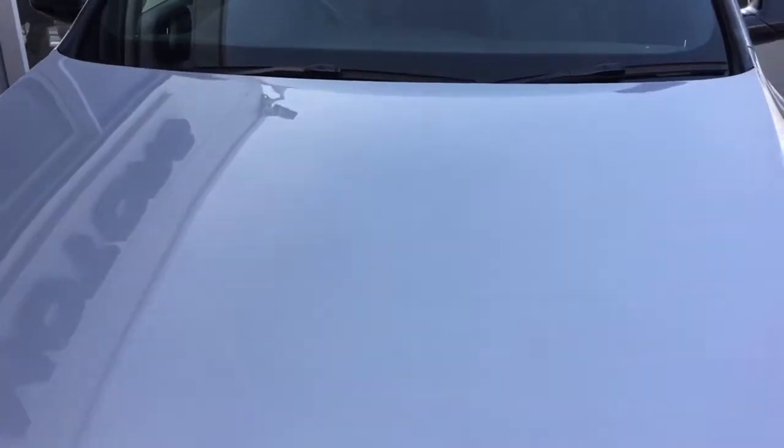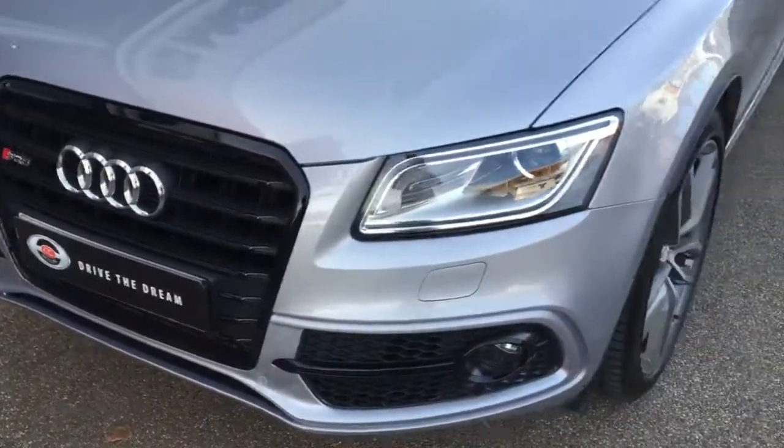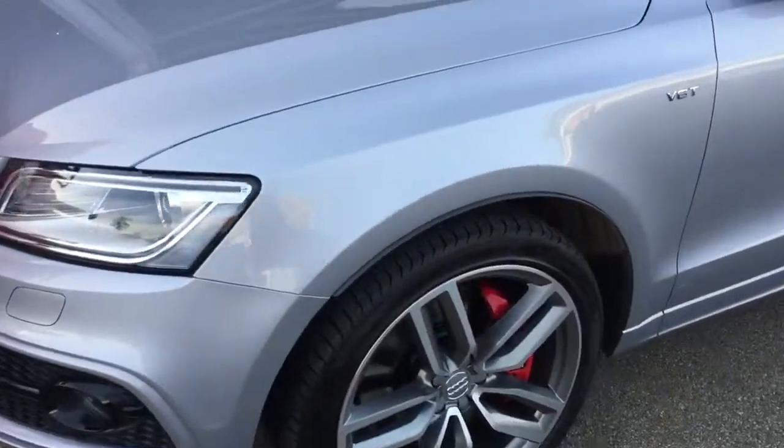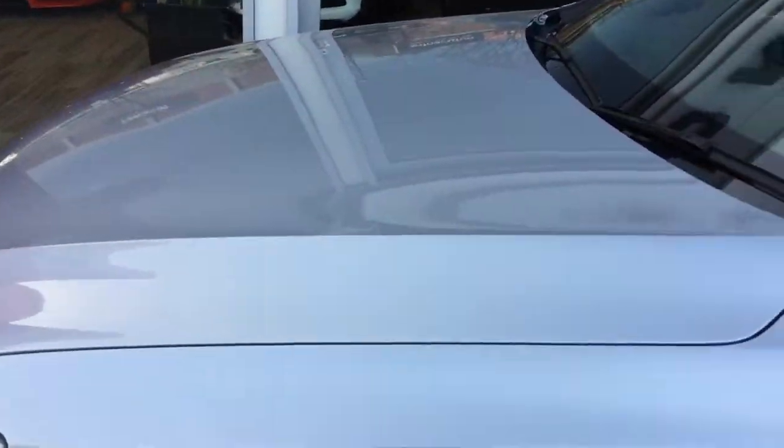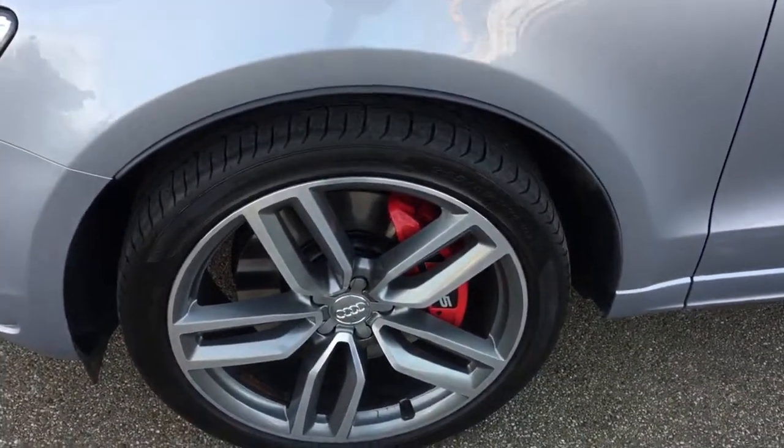It's in silver paintwork, this Audi, and it's in absolutely stunning condition. We do also guarantee our cars come with no markings to any of the alloy wheels. This SQ5 has got 21 inch alloy wheels.